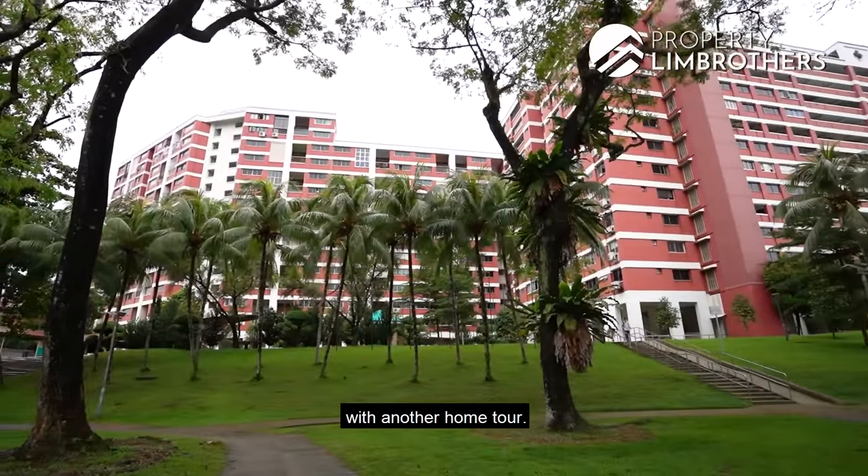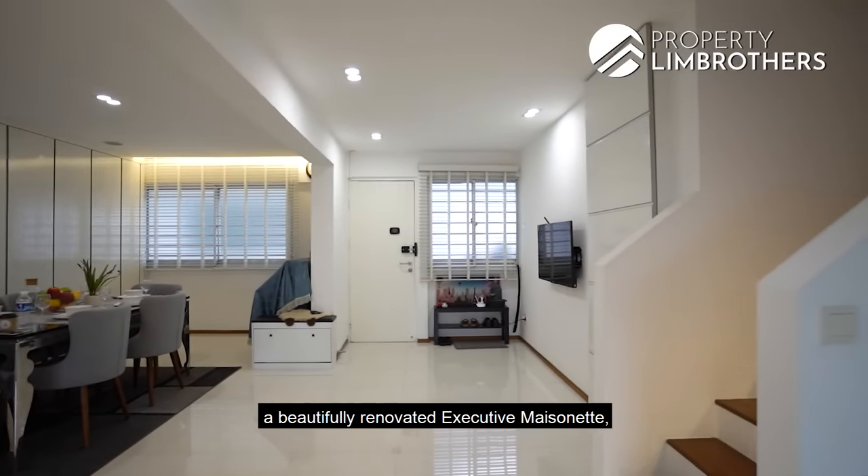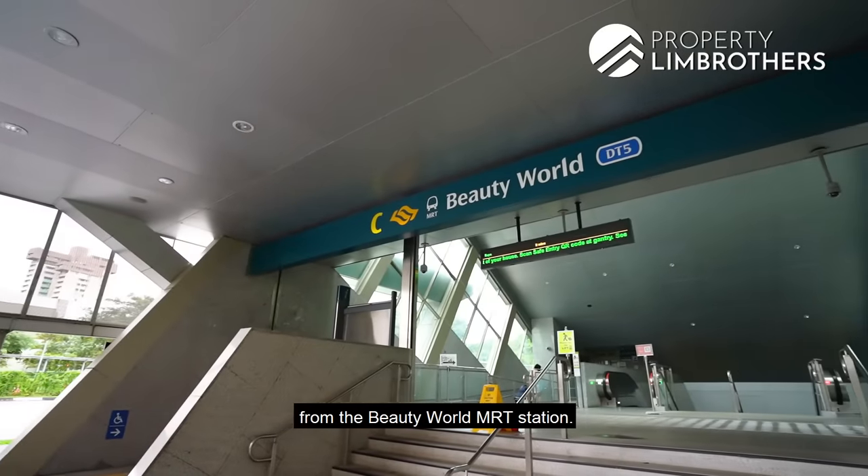Property Lin Brothers is back with another home tour. We'll be showing you guys a beautifully renovated executive mansionette that is just five minutes away from the Beauty World MRT station.